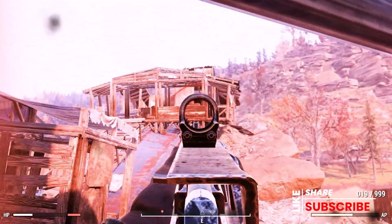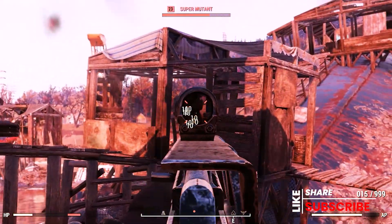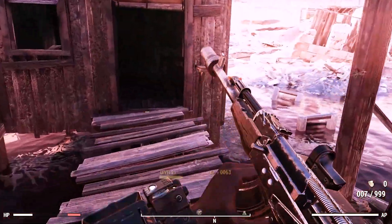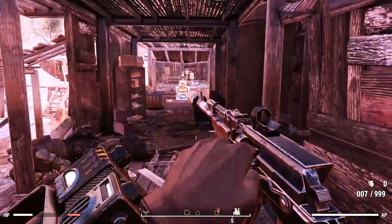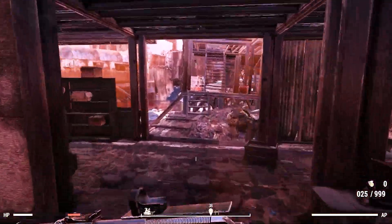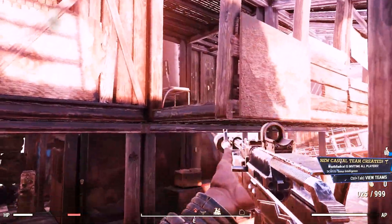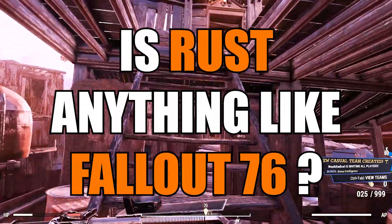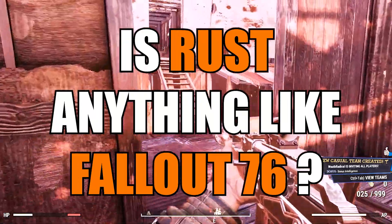This week's dad joke comes from Crossblood8763, who says: 'What's the most groundbreaking invention of all time?' — The shovel. Thanks Crossblood for the dad joke! If you've got a dad joke you'd like potentially highlighted at the end of one of my videos, post it down below. Also, if you'd like to share down in the comments — what I want to know is: is Rust anything like Fallout 76? Share your thoughts below, I'd really like to know what you all think.